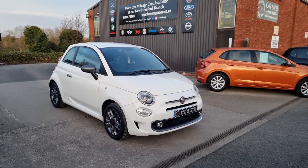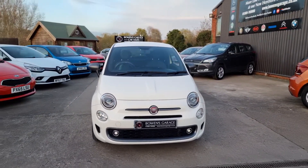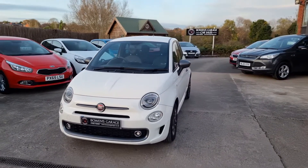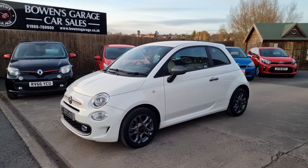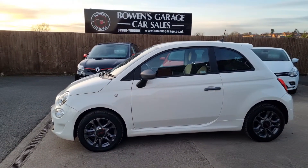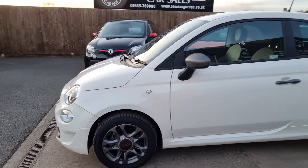Very low mileage, 500 Sport, just the one private lady owner from brand new. Purchased from Glyn Hopkins Fiat. Comprehensive service history — it's been serviced every year: 2018, 2019, 2020, and again in 2021.